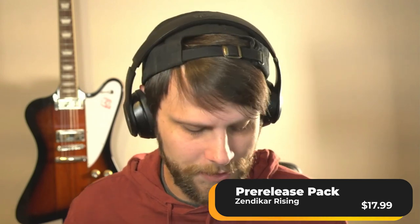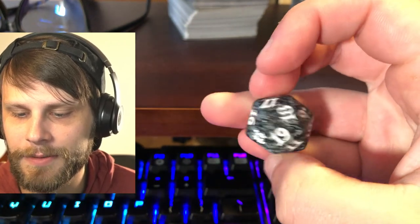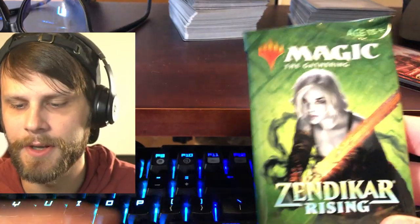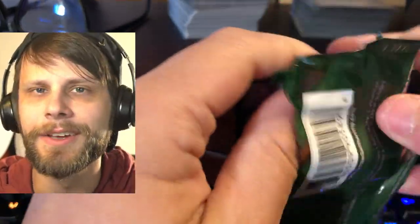Zendikar Rising is an interesting set. I really liked it — I thought it was really fun, but it was a bit divisive. Some of the mechanics weren't necessarily my favorite, and I think I was not alone in saying that, but still very, very fun. I just saw what the promo was and I'm so excited. We do have this beautiful little dice with the Zendikar Rising logo, of course. And we got a few packs — we get six packs in these pre-release kits, if you guys don't know. I have high hopes.